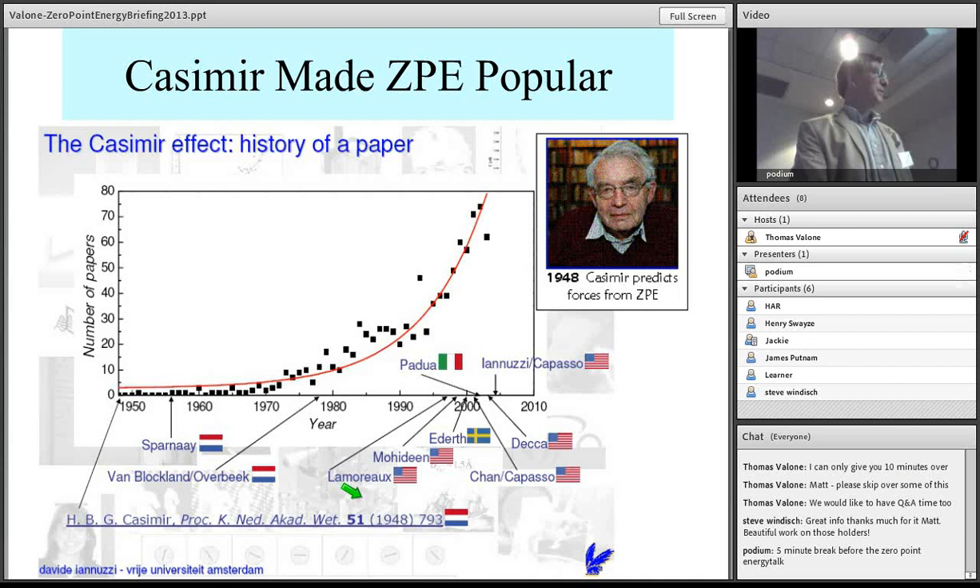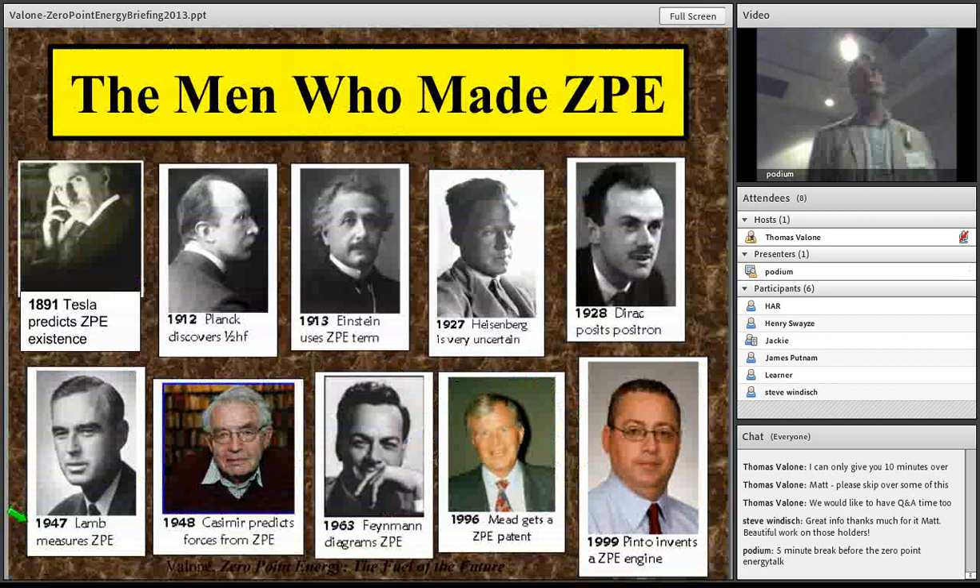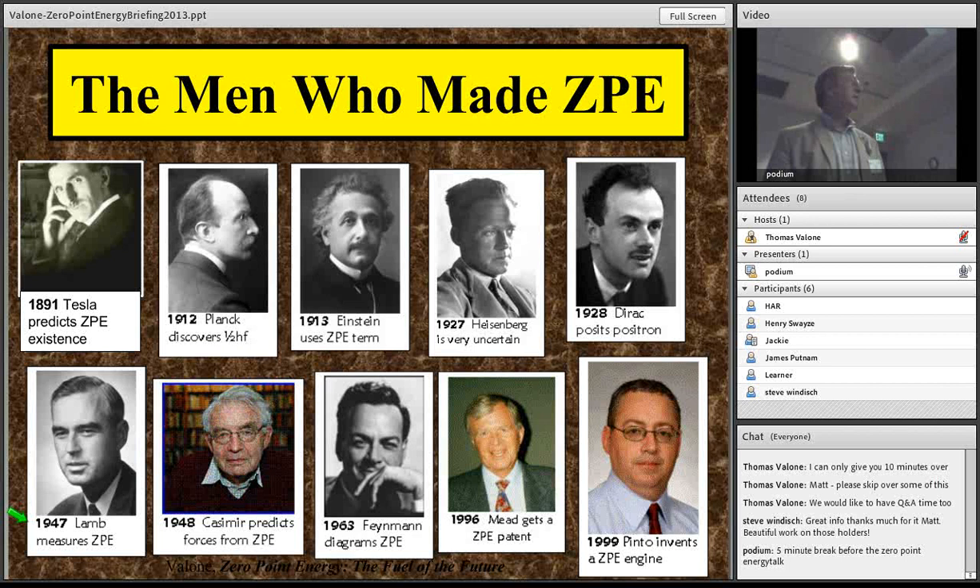Many people have contributed to ZPE knowledge, including Sparney, NASA, Fabrizio Pinto — a keynote at our Conference on Future Energy around 2009 — and Frank Mead, who has a relevant patent. Heisenberg also deserves a lot of credit. I was fortunate enough to meet his son at a physics conference, and I asked him whether his father ever expressed any regret for discovering the uncertainty principle — because I'm an Einsteinian and believe we should be able to know what's going on. His son defended his father absolutely.